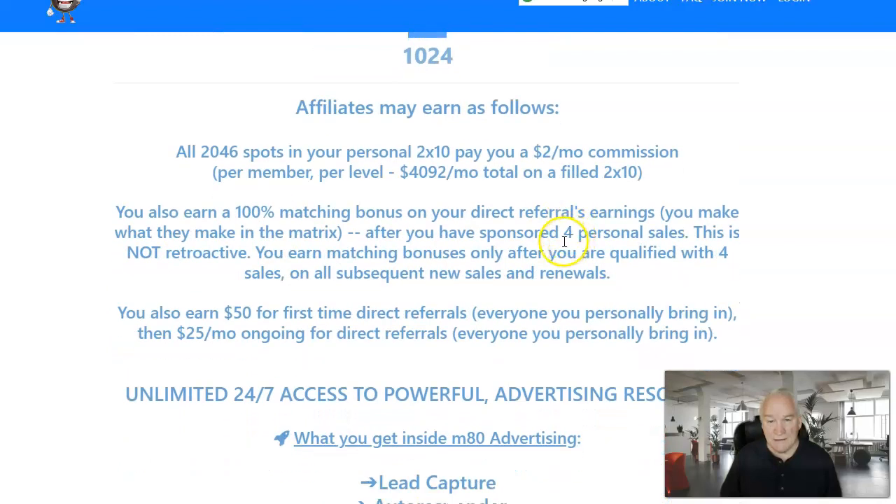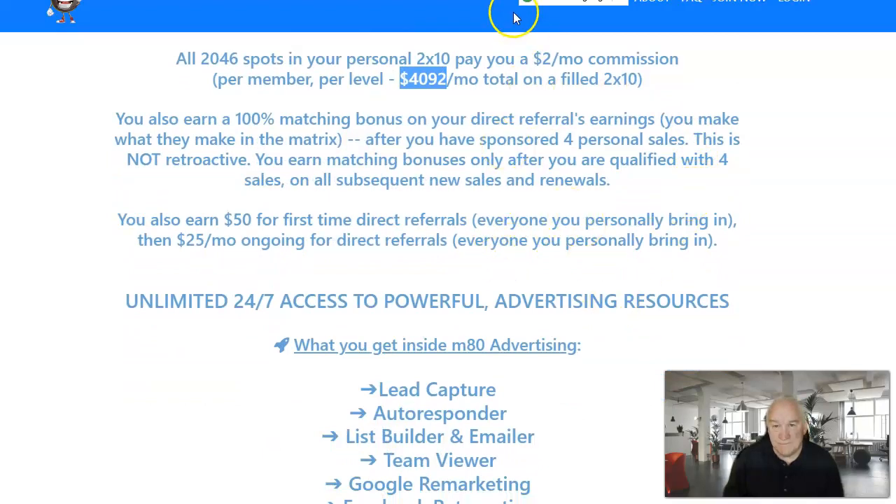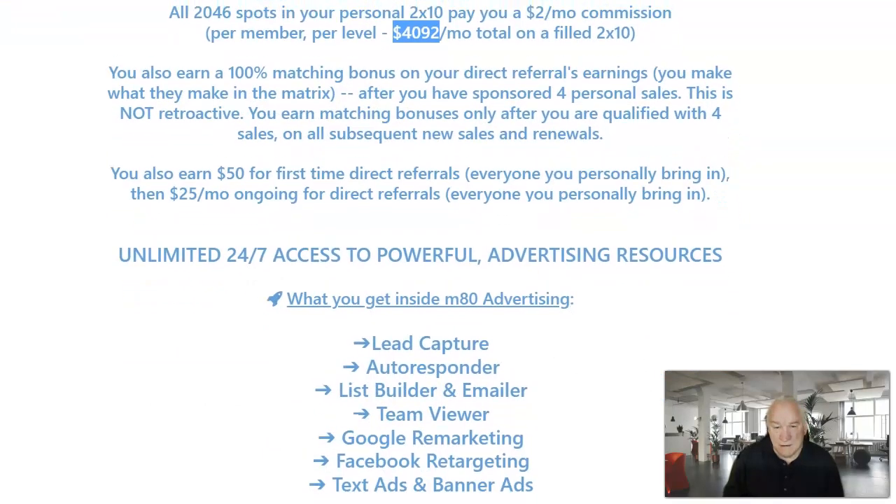Here's how affiliates earn on this: if you fill that matrix completely, that's $4,092 a month. There are more people who are going to want into m80 because it's advertising for anything they want — more than Savings Highway Global or Live Good — because everybody needs advertising.